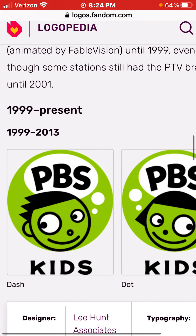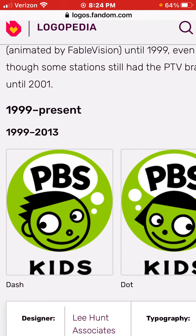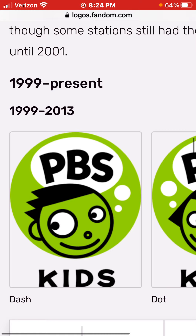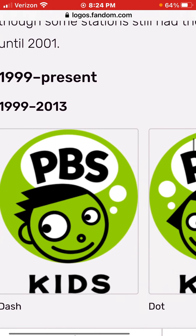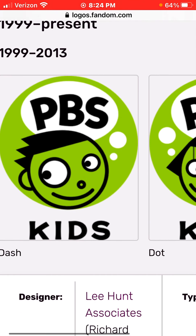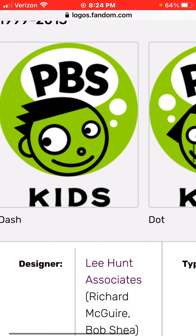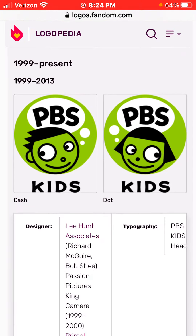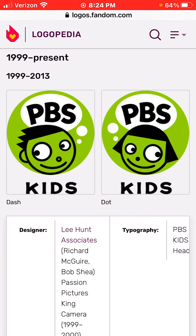1999 to the present, and 1999 to 2013, we have PBS with a green circle, and we have the words PBS. And we have a white circle here with the words PBS in black text. And we have Dash now, and two white circles. Down here we have the words Kids in black text as well.